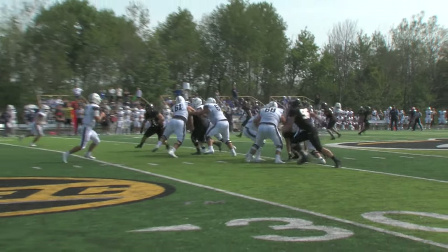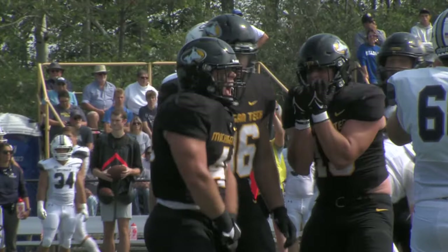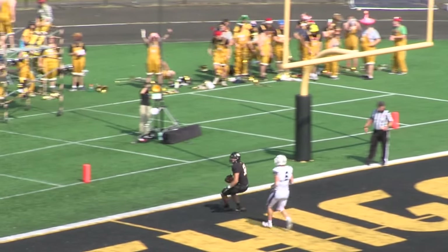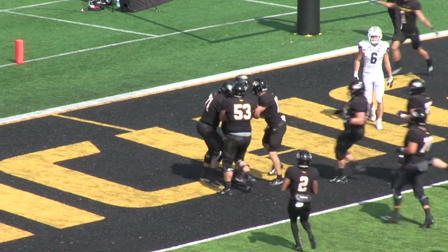Doesn't stop on every first down apparently anymore. Pressure comes in and down he goes. Look at this line up here. Hunter Chambers lined up out wide right. Throw up the middle. Touchdown Huskies. Drew Collins gets the score.